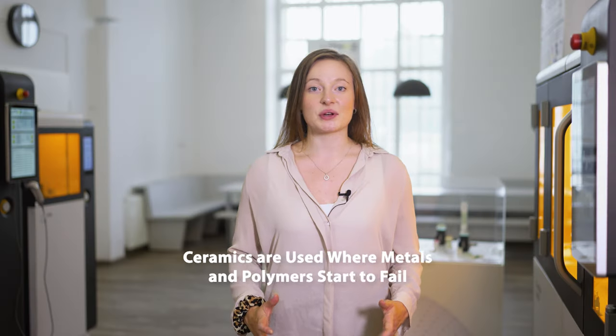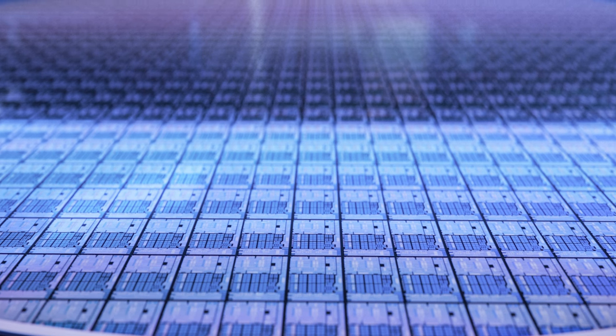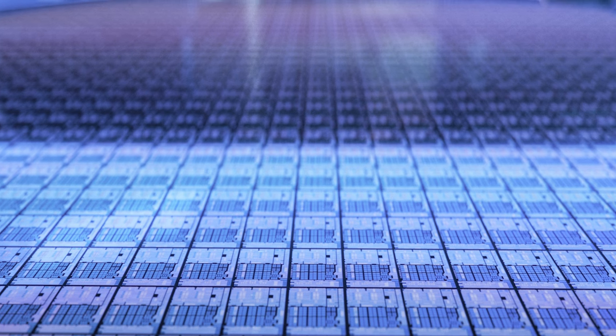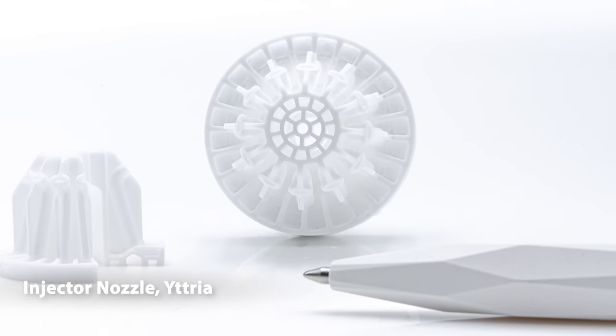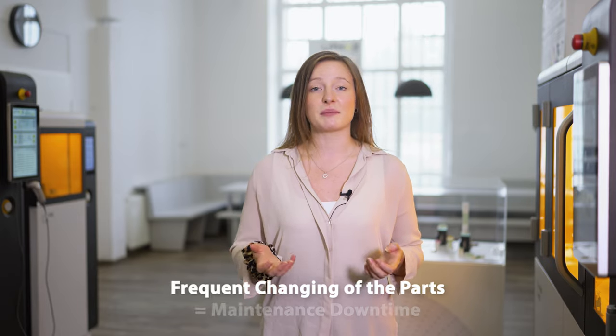Ceramics are used where metals and polymers start to fail. Their fascinating qualities and impressive endurance will significantly extend any wear part's lifespan in the harsh environments typical for this industry, where highly reactive gases and corrosive chemicals are common. The aggressive atmospheres and repetitive cycling cause rapid wear and erosion on critical equipment components such as injector nozzles. This critical behaviour of metal parts in the semiconductor manufacturing process constantly bloats your fixed cost blocks by frequent part changes and the related escalation of maintenance downtime.